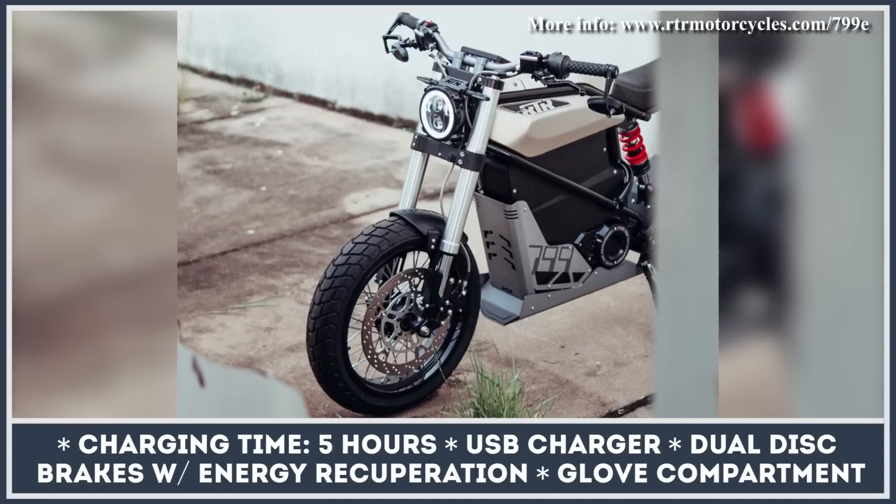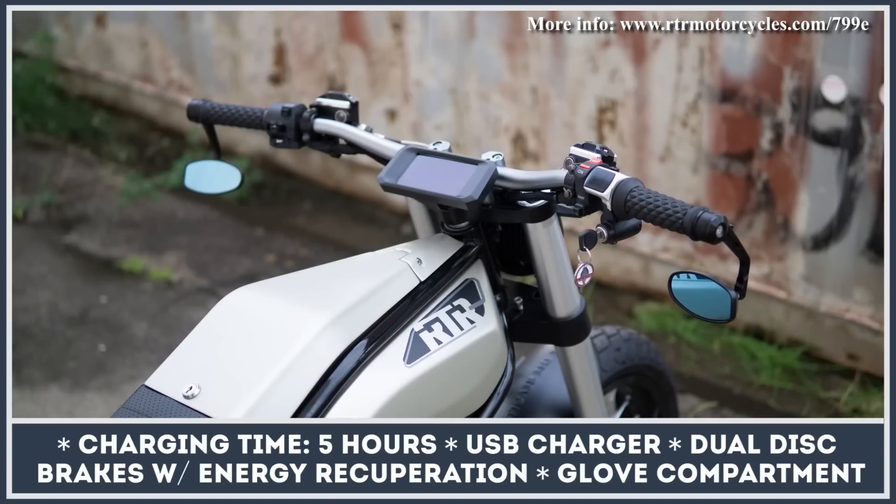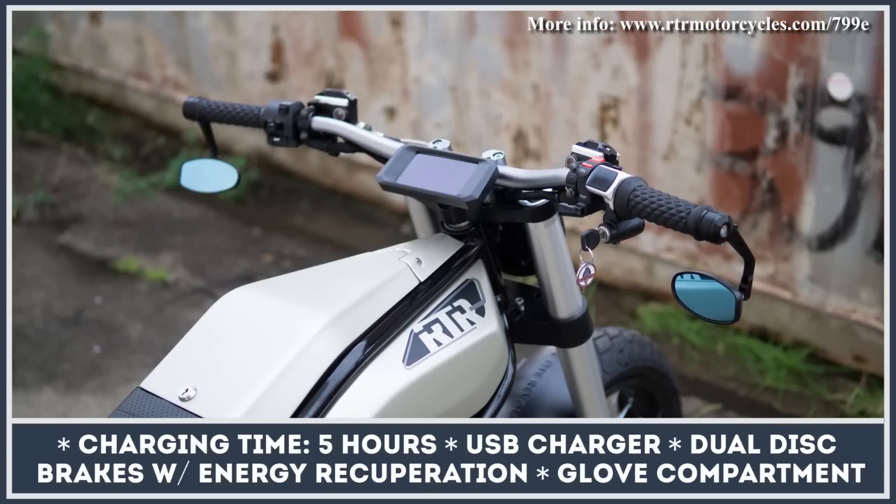The list of standard features includes dual disc brakes with energy recuperation, a small storage compartment, and a USB charger for your smartphone.